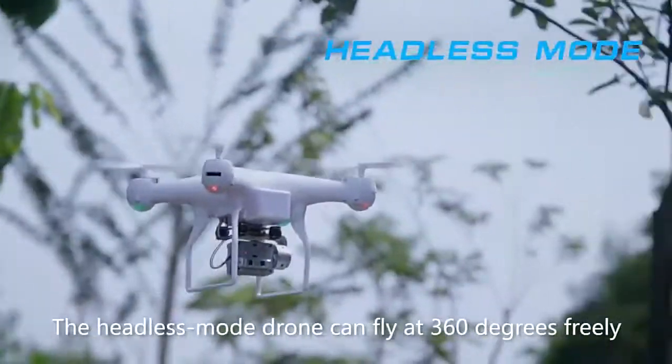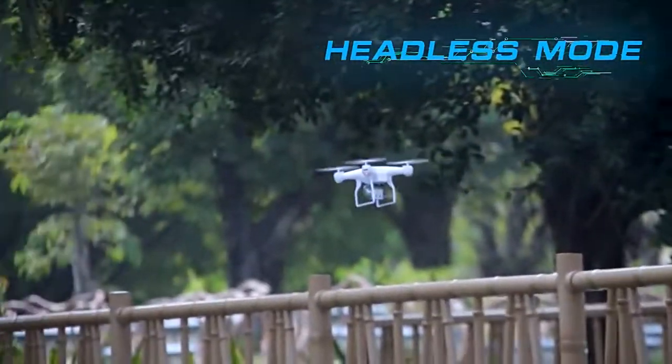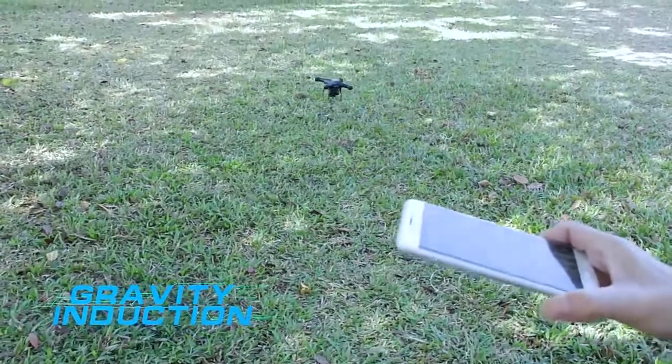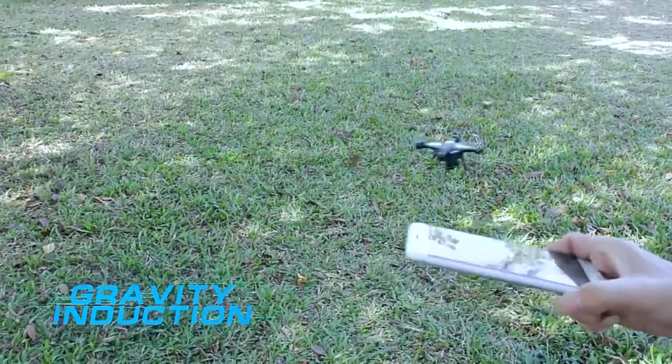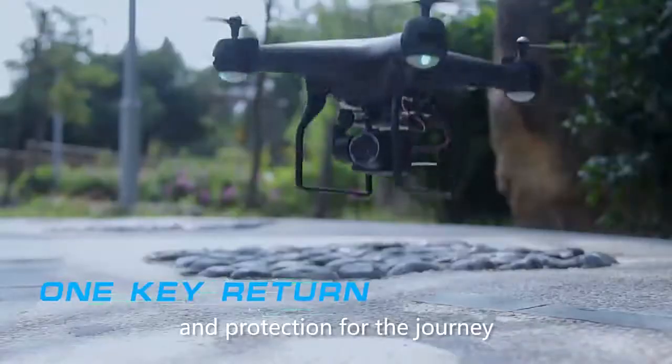The headless mode ground can fly at 360 degrees freely. One button safe return provides better guarantee and protection.